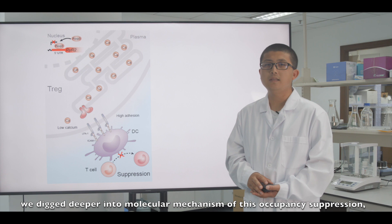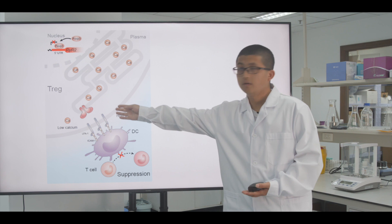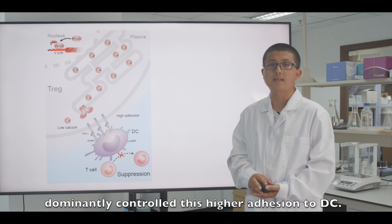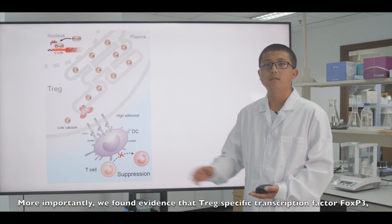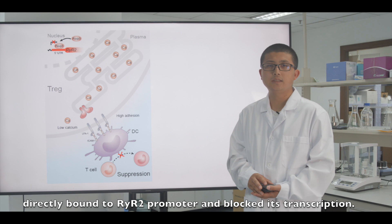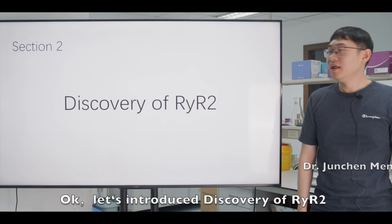In this study, we dig deeper into the molecular mechanism of occupancy suppression. We found that the ER calcium release channel, the ryanodine receptor 2 (RyR2), dominantly controls this higher adhesion to DC. More importantly, we found evidence that the Treg-specific transcription factor FOXP3 directly binds to the RyR2 promoter and blocks its transcription.